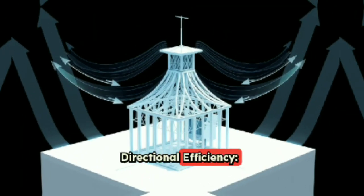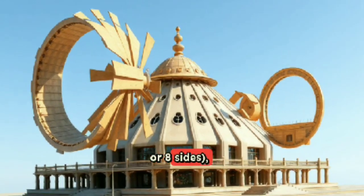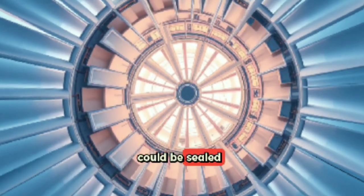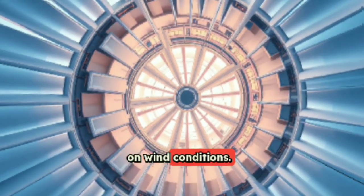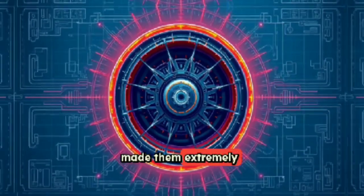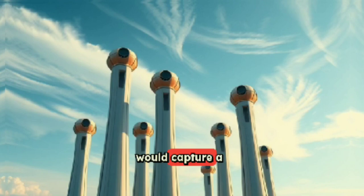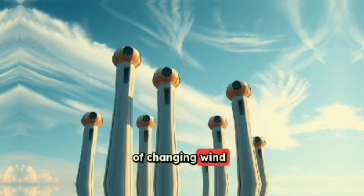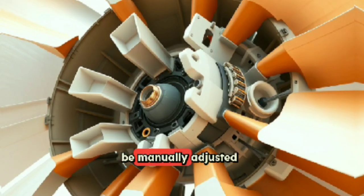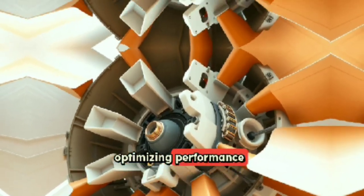Windcatchers could have multiple openings — one, two, four, or eight sides — allowing them to catch wind from any direction. More advanced types could be sealed or redirected depending on wind conditions. Multi-directional towers ensured that at least one vent would capture a breeze regardless of changing wind direction. Advanced designs had internal flaps or ducts that could be manually adjusted to close off one side and open another, optimizing performance throughout the day or season.